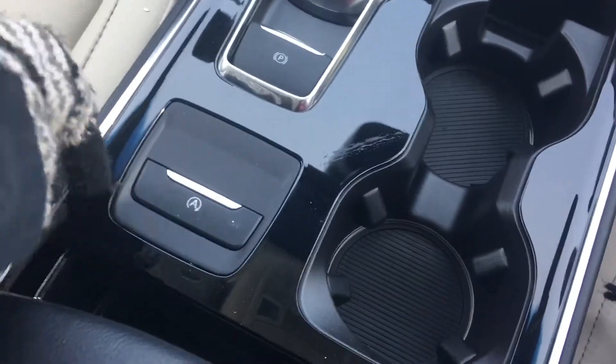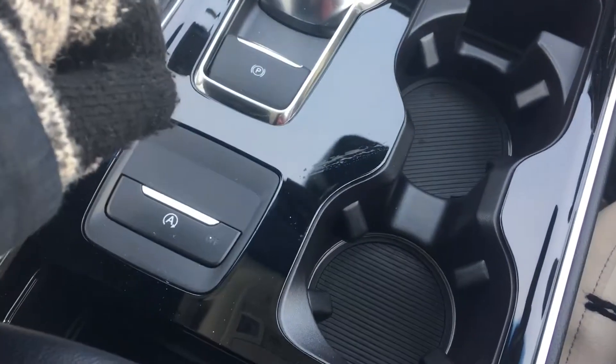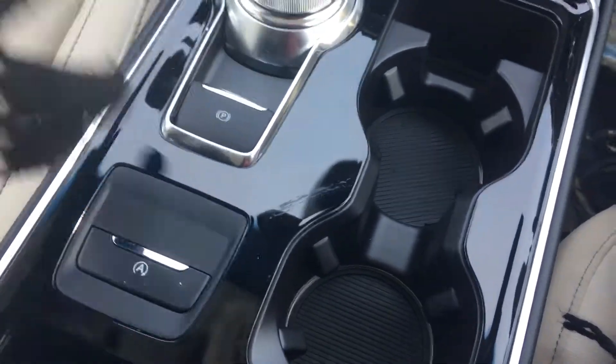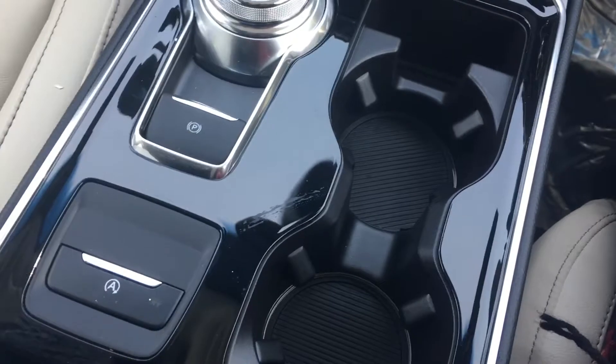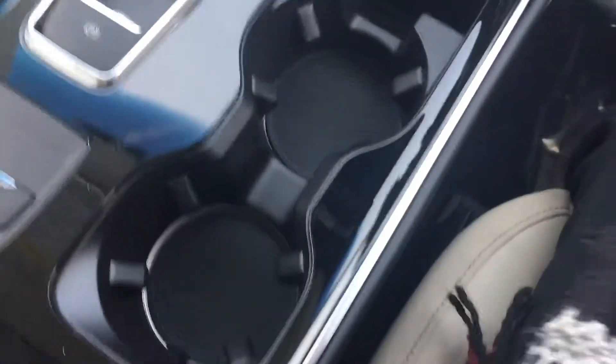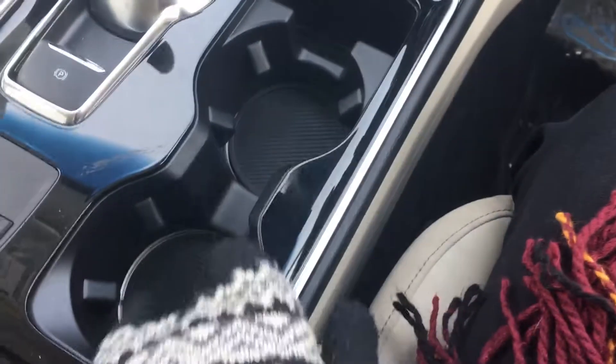Then you have your parking brake as well as your auto start-stop. This vehicle turns off when you come to a complete stop at a stoplight, and as soon as you release your foot from the brake it starts back up again. If you don't like that, you just hit this button every time you start the car and you don't have to deal with it.